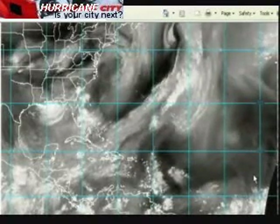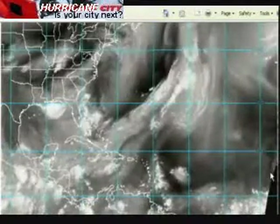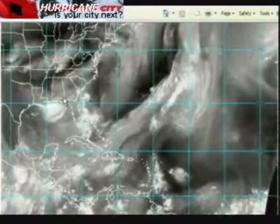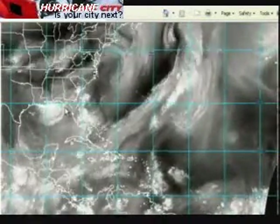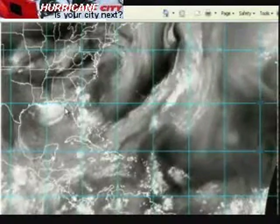This is Jim Williams with the Hurricane City Tropical Update for August 15th, 3 p.m. As usual, we'll start out with the water vapor loop of the Atlantic Basin. The only area of concern right now is former TD No. 5 in southwestern Georgia, moving towards the Florida Panhandle. It should be out over the water tomorrow, and we'll see if we have a new tropical storm forming out there, which would be Danielle.